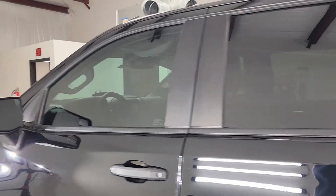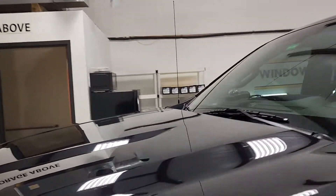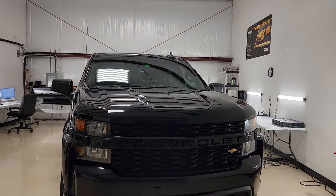We are also located in Winter Garden, Winter Park, and Longwood. You can learn more about our window tinting services at tentmanfl.com.